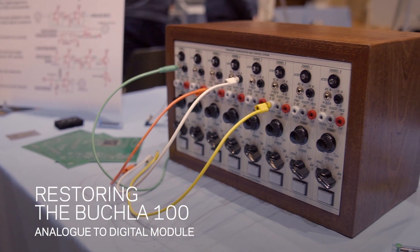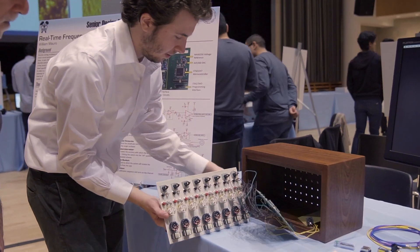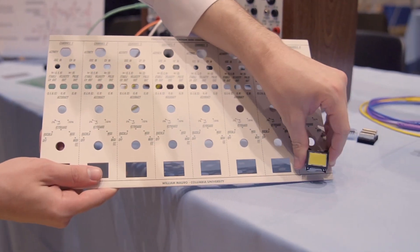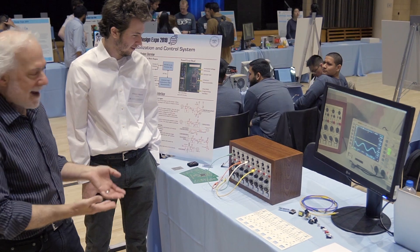You had to analyze the original classic Buchla, figure out what's wrong with it, correct it, and then make it look exactly like the original Buchla. This is a commercially viable product as is.